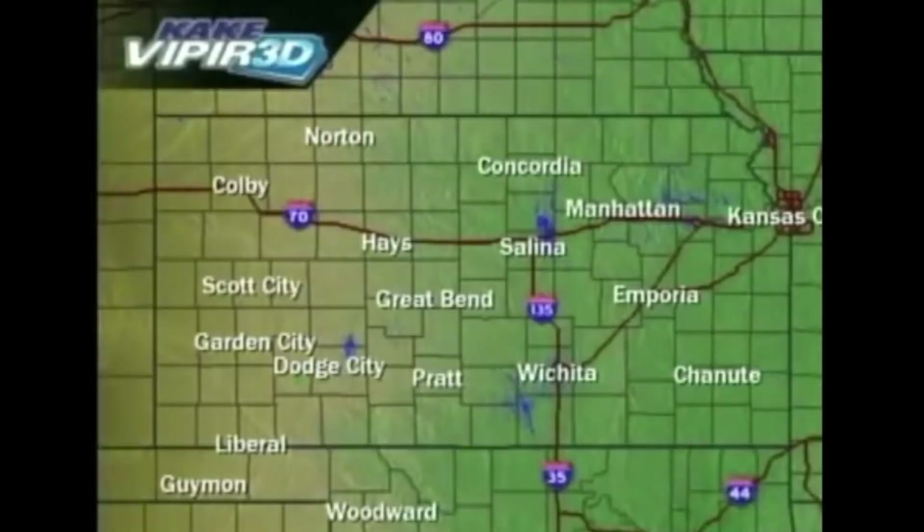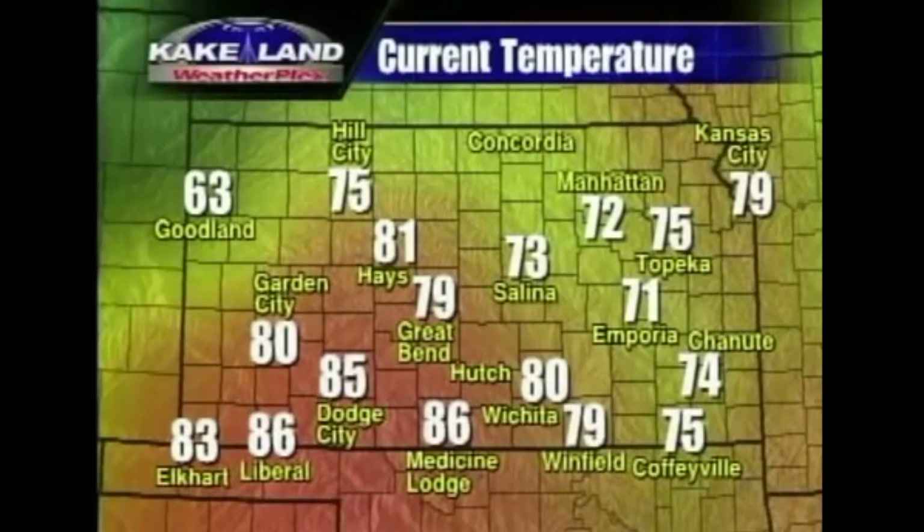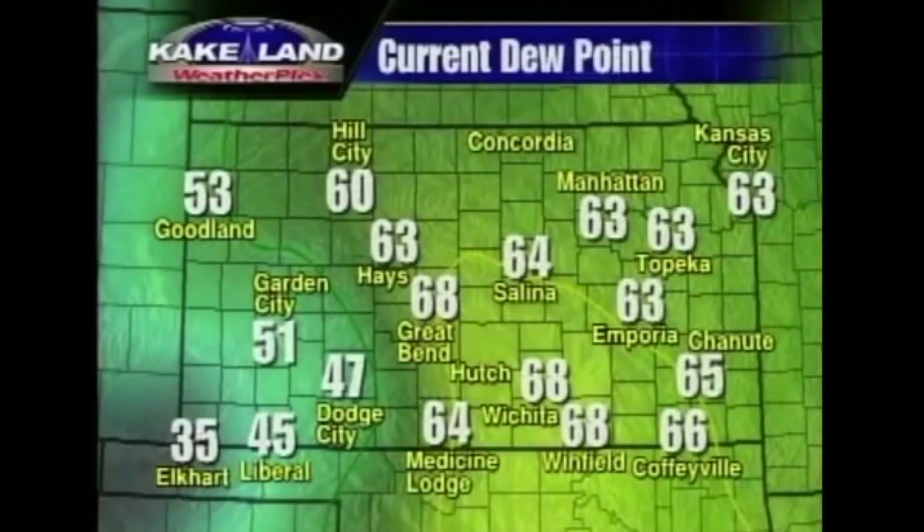Cakes Viper 3D shows no thunderstorms occurring yet, but look at all the heat — 86 in Medicine Lodge, 85 in Dodge, 80 in Garden City. The dew point, the moisture in the air, shows a dry line between Great Bend and Dodge, Medicine Lodge to Pratt right in here. We're going to keep an eye on that area to see if we're going to see some severe thunderstorms erupt.